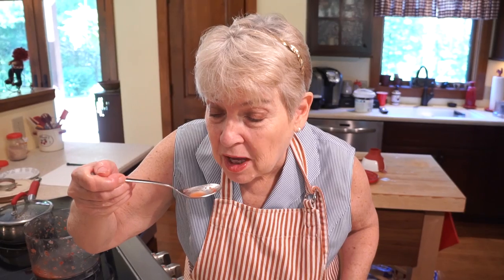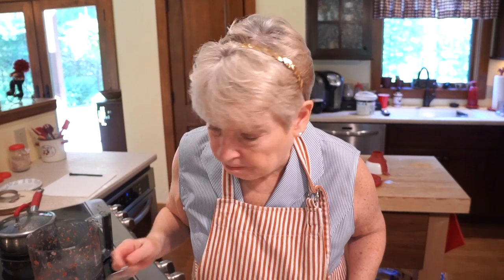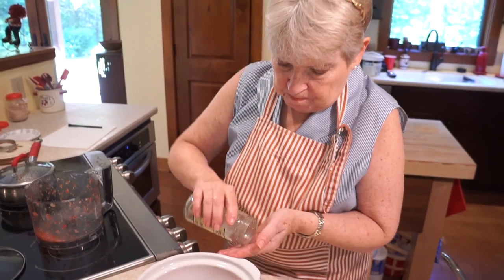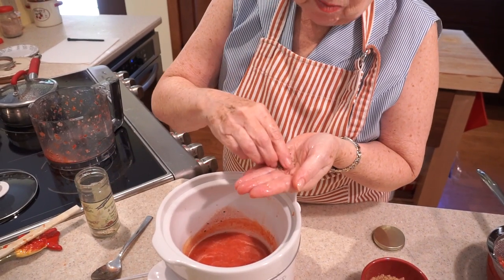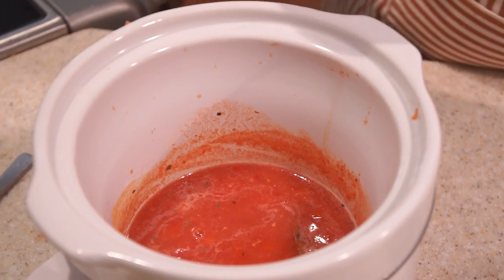So just a little taste. A little bit more of this seasoning — this is the best part, because you can season it to your own taste.